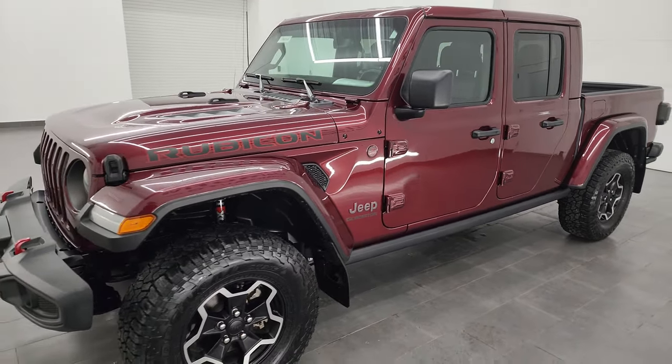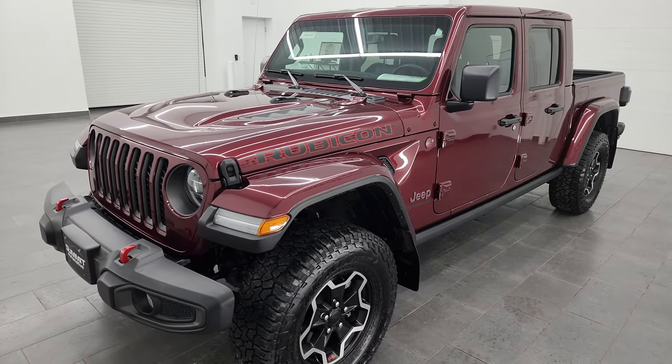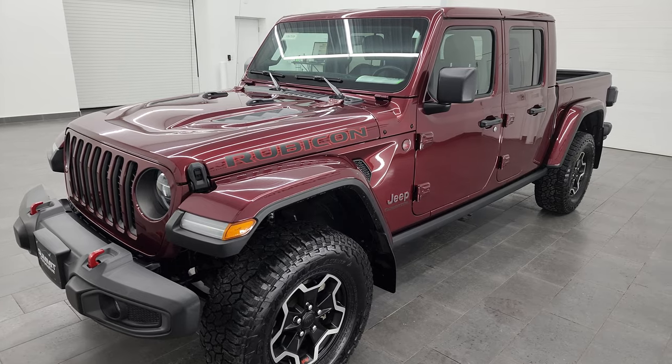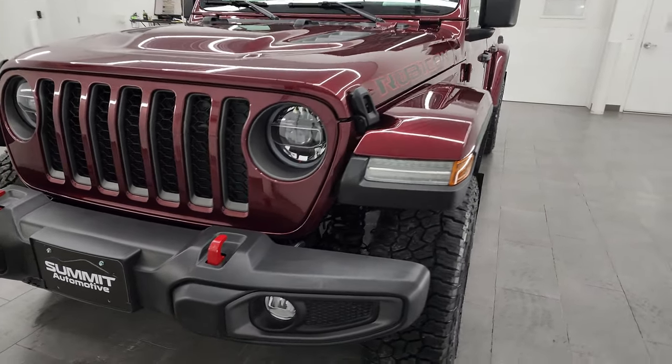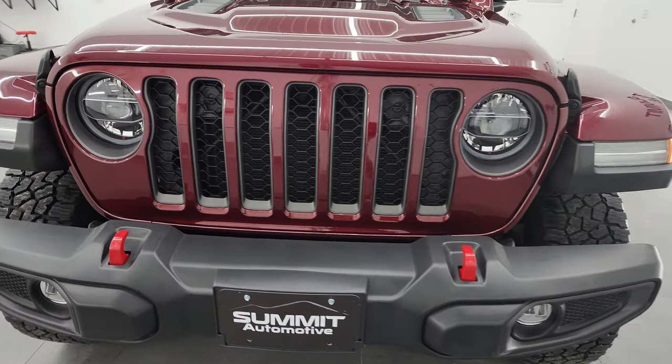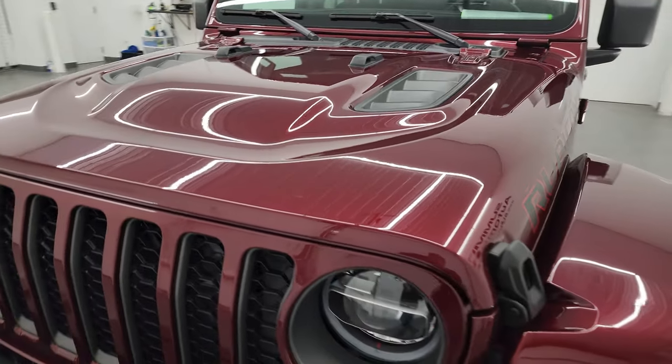This truck has been fully safetied and inspected by our service shop. It has a fresh oil and filter change, all the fluids have been checked and topped off, and it is 100% ready to go. In this video I am going to go all the way around — inside, underneath — start it up and take a look under the hood to give you the most accurate representation of the vehicle possible.